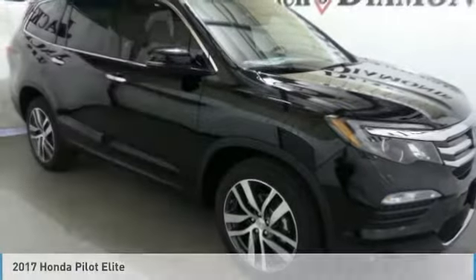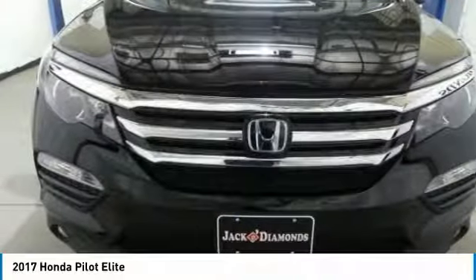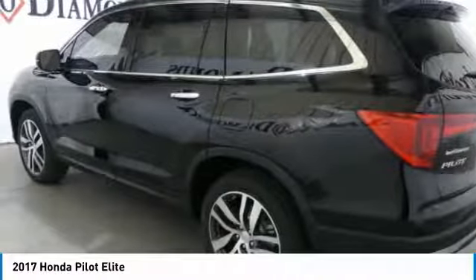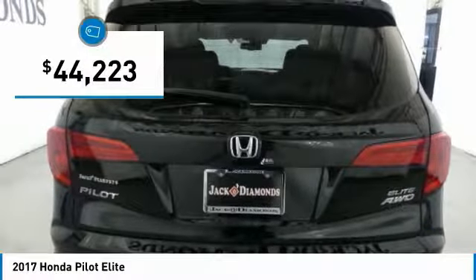I'll show you the 2017 Honda Pilot: optimal utility, indulgent interior, powerful performer. You'll be ready for almost anything in the Honda Pilot, and it's priced below $45,000.